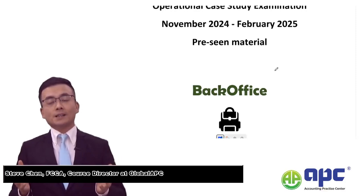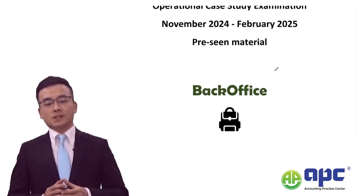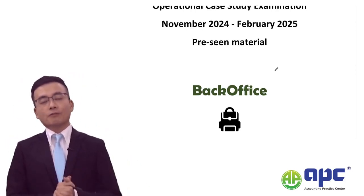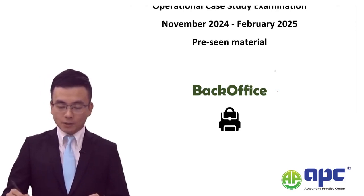Welcome to the CIMA OCS operational case study for the latest pre-seen material. The pre-seen material for the November 2024 and February 2025 case is called Back Office.